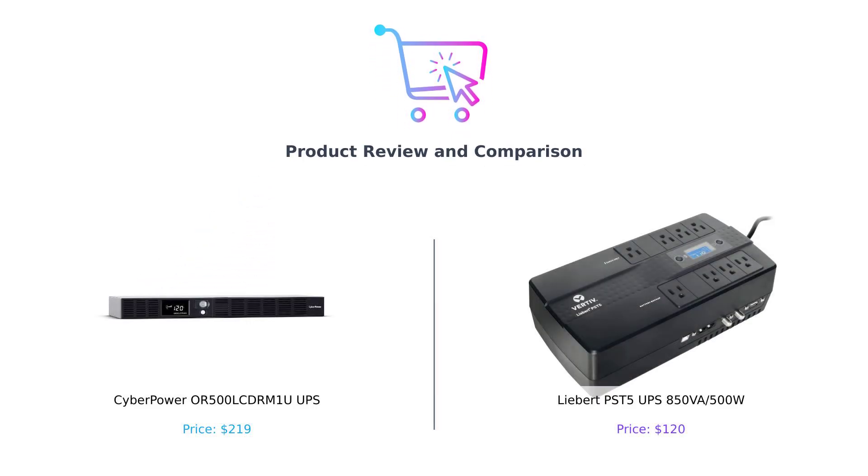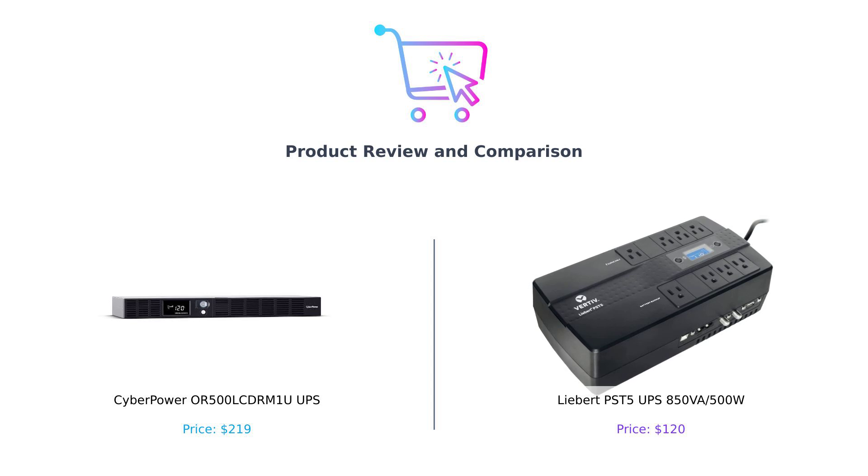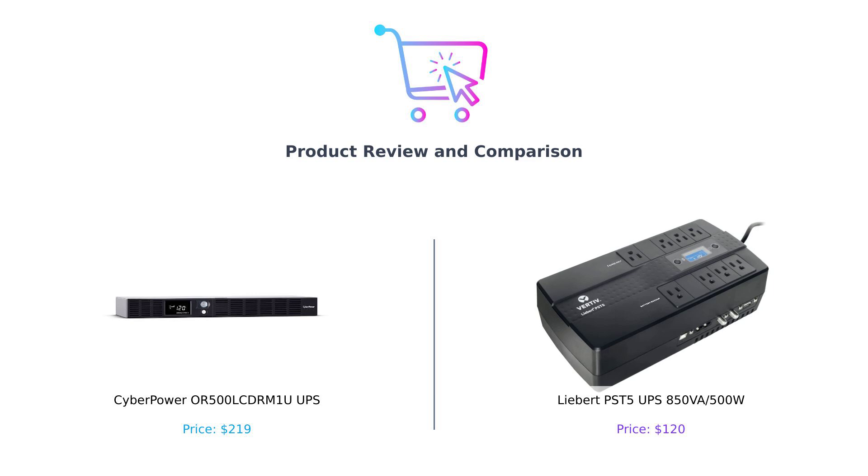Welcome back to Buy Smart, where we help you buy smart and not end up with a fancy paperweight. Today, we're diving into the electrifying world of Uninterruptible Power Supplies, or UPS, for those who don't need to sound like they just graduated from tech school. We've got the CyberPower OR500LCDRM1U on the left, and the Liebert PST-5 on the right. One is like your reliable friend who always shows up with snacks, and the other — let's see if it's more like that friend who still owes you $20.